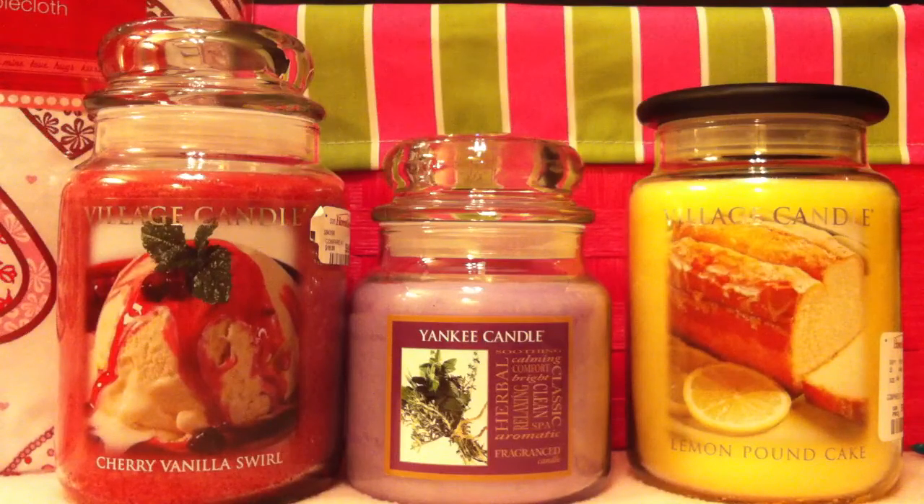I decided to get a whole bunch of stuff for her, but that will be in another video. This is just basically three candles and a tablecloth that I picked up from the HomeGoods store, which is connected to TJ Maxx.